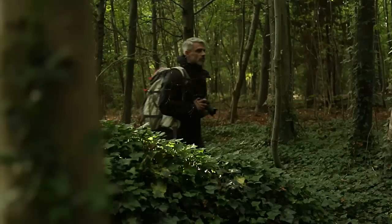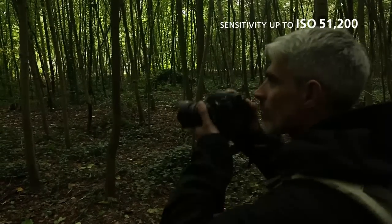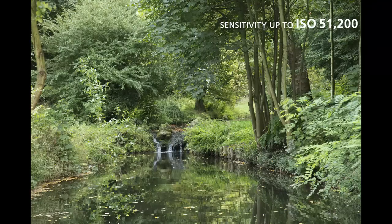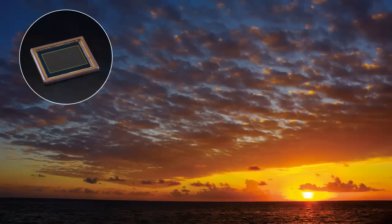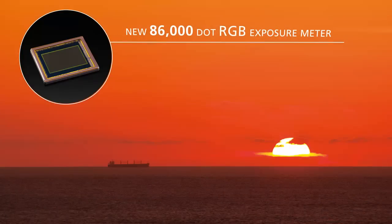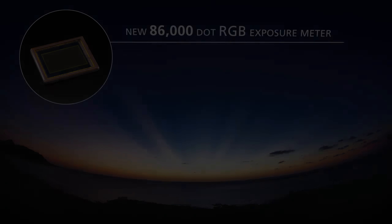Coupled with the new Prime 3 imaging engine, the K3 offers a maximum sensitivity of up to ISO 51200, creating images with minimal noise even when shooting in the darkest conditions. High precision metering is provided by the new 86,000-dot RGB light metering system, ensuring perfect exposure to deliver beautifully natural results even in complicated lighting conditions.